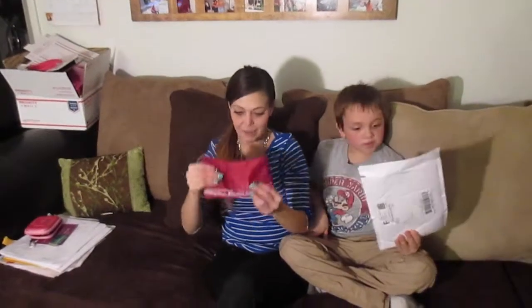I like this bag. Is it the same on both sides? It is.